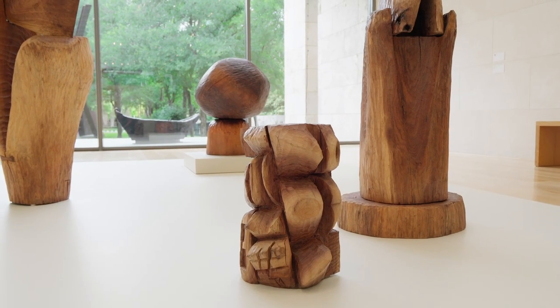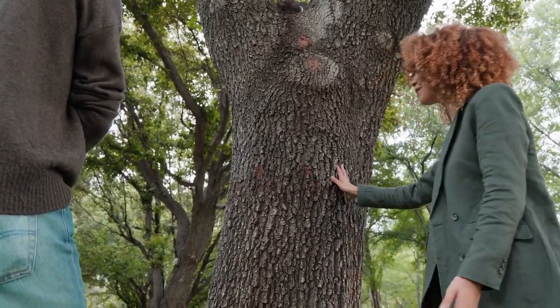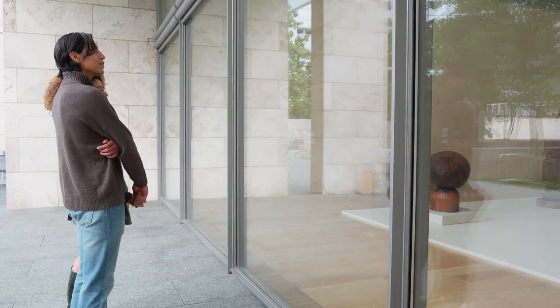Thaddeus Mosley's work encourages us to look closely, both at the natural world around us, as well as other works of art.